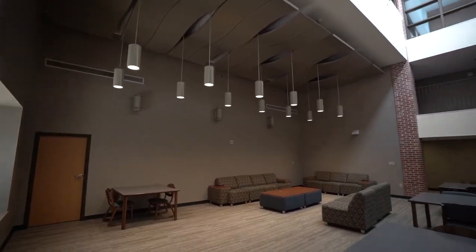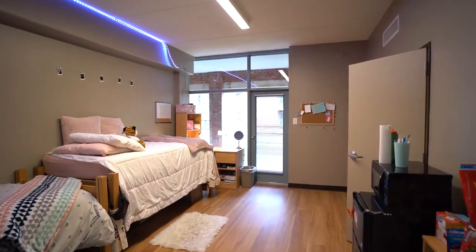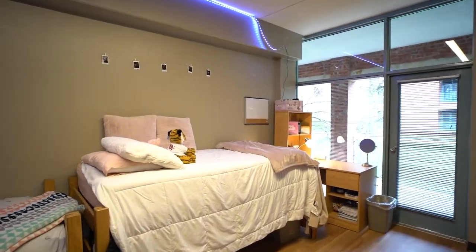McLean Hall is located on the east side of campus near Mabee Dining Hall and recently received several updates including new paint, new carpeting, and ceiling fans.